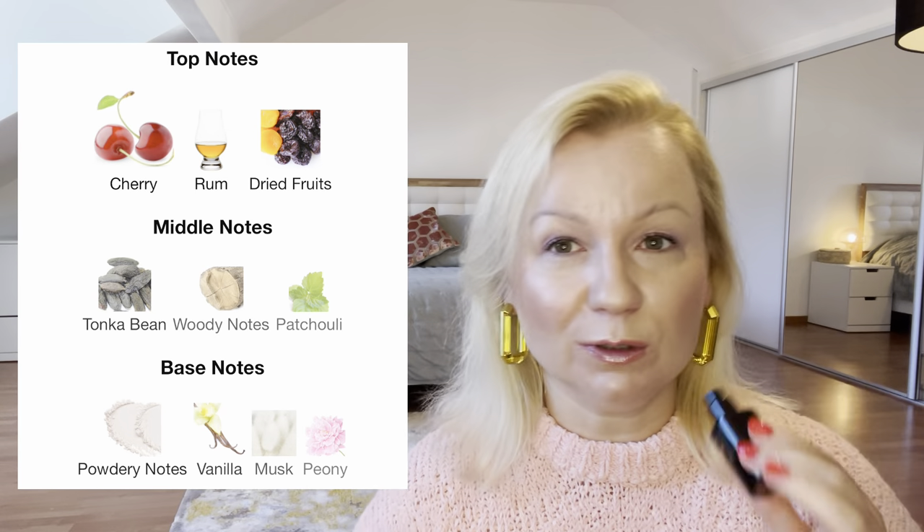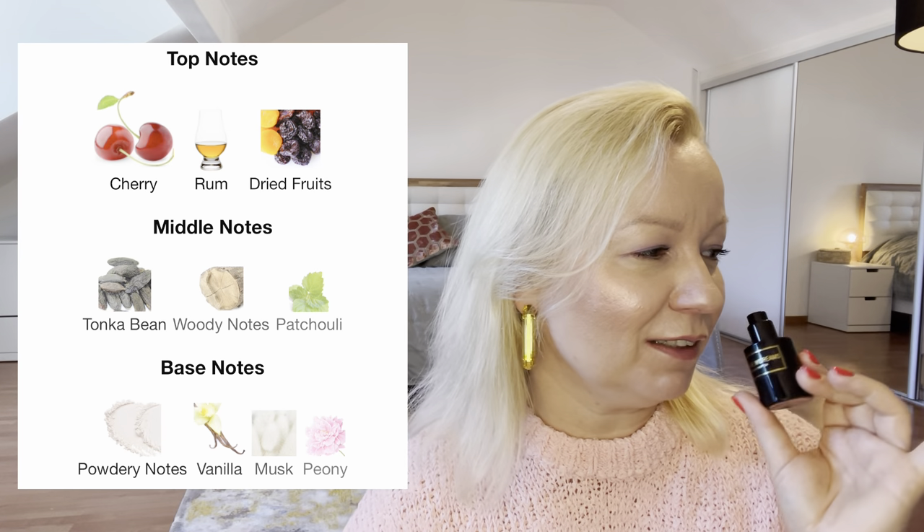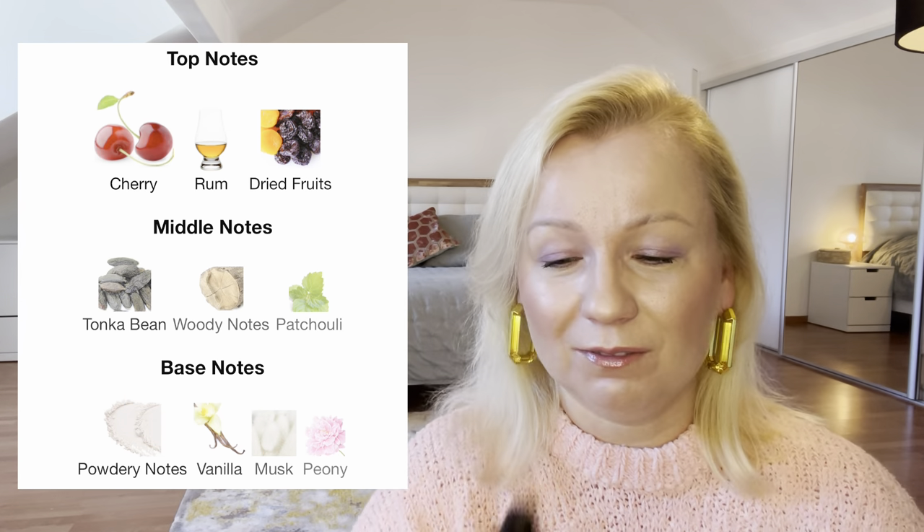Wrap Me in My Dreams has top notes of cherry, rose, and dry fruits — a perfect combo — along with tonka bean, woody patchouli, powder notes, vanilla, and mascarpone. This is a masterpiece. Please, if you ever have a chance — if you're visiting Paris or anywhere near because it's French-based — go and grab these beautiful bottles. Experience it because it's magical. Their perfumes are magical — they are niche perfumes that are mass-pleasing, which is very rare.